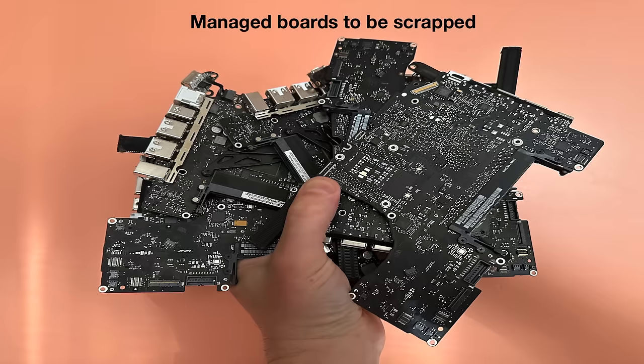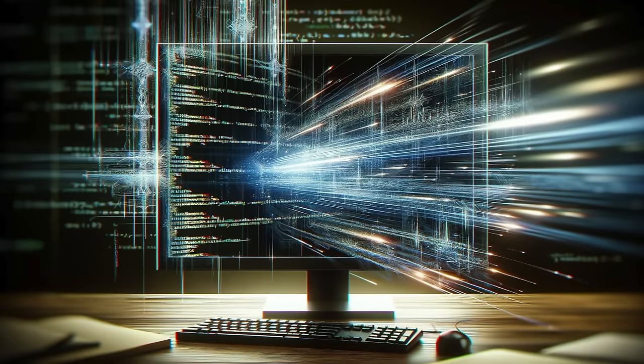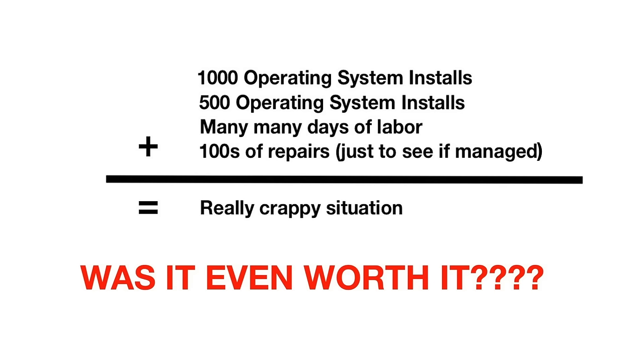And lastly, because some people will try to call me out on it — yes, there are some enterprise tools and scripts you can run to more efficiently sniff out remote management, but most recyclers don't have those tools or those abilities, and regardless, even with those things, it's still a ridiculous amount of unnecessary work.